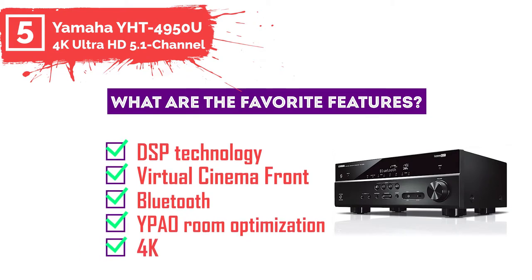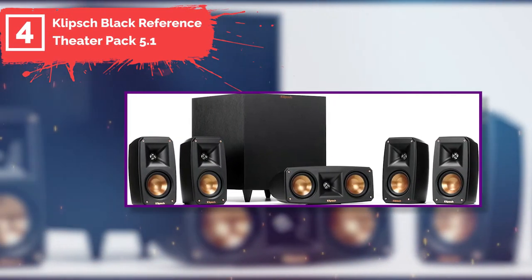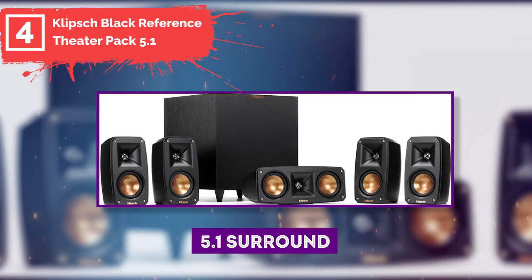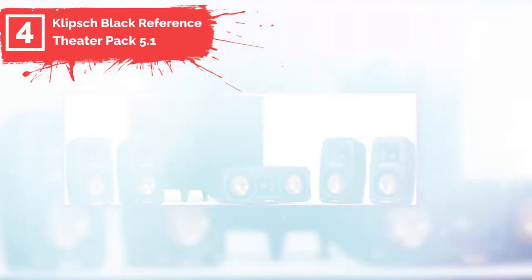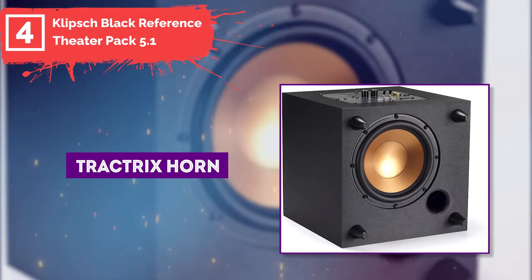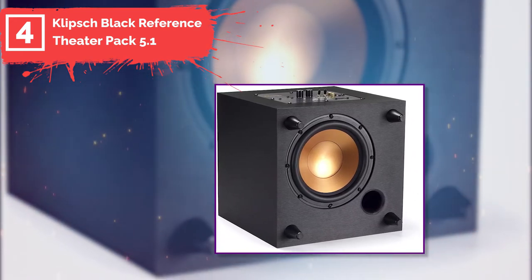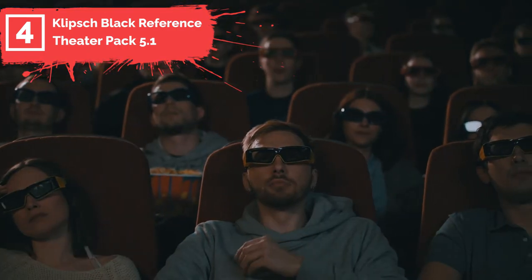Number four: Klipsch Black Reference Theater Pack 5.1. The Klipsch Black Reference speaker system is the best within this price range thanks to its 5.1 surround sound system. The speaker is ideal for those who enjoy listening to surround sound music. It uses Tractrix horn technology to produce natural sound of excellent quality, and these wireless subwoofers can be easily placed with satellite speakers.